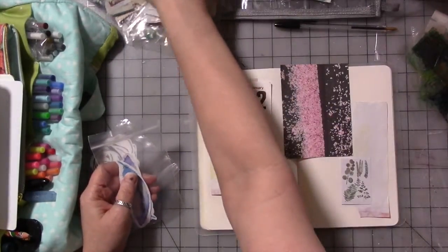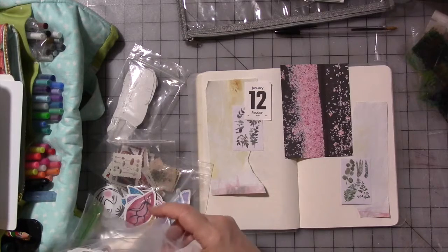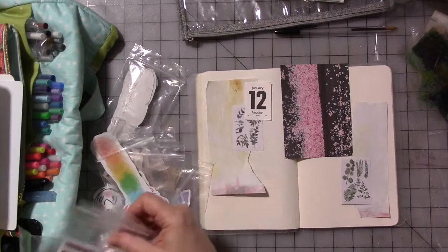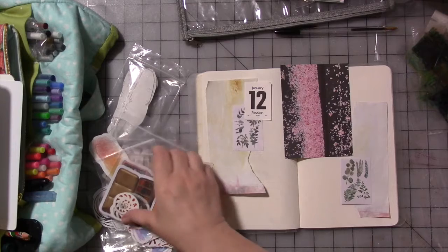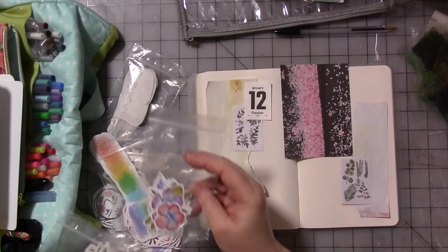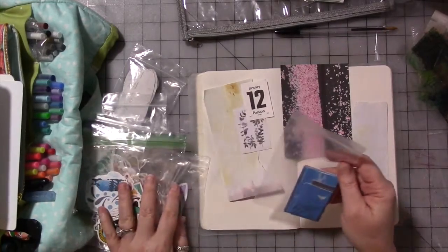I'm trying to use up a lot — I have a lot of stickers. I love stickers. I'm trying to use up some of what I have, but as I'm saying that, you guys can all laugh at me because as I'm doing that, I'm also making new ones. God forbid I should just stick to what I have. So I usually just flip through here to see if there's anything in any of those that is speaking to me.